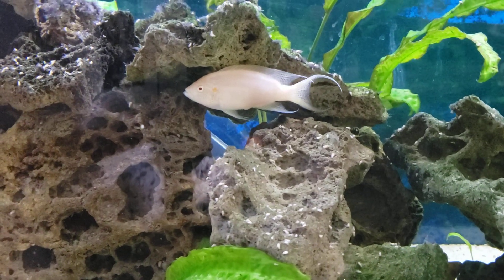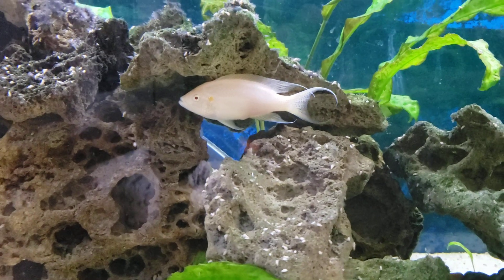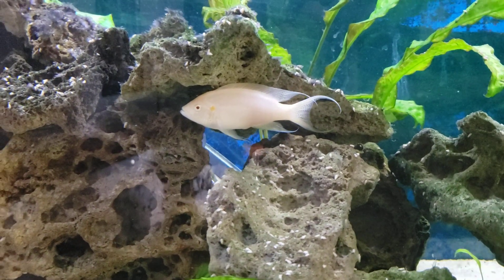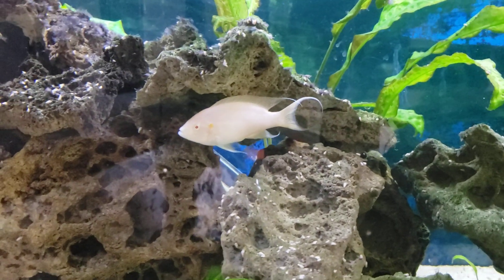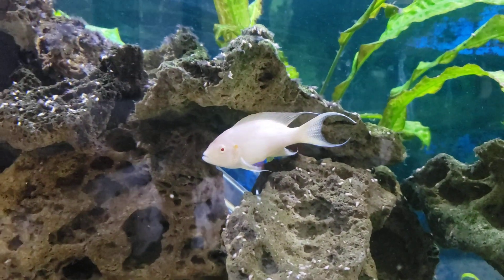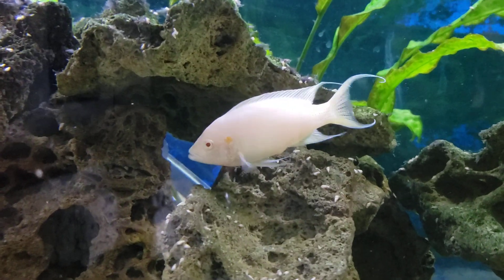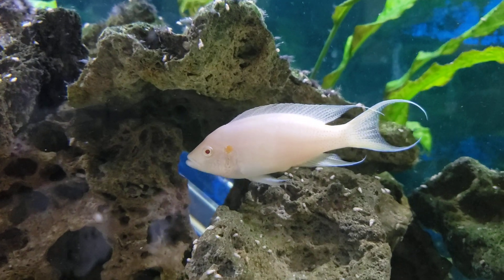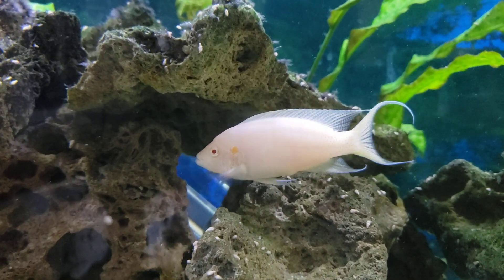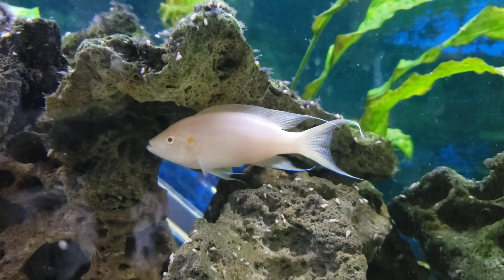Hi, this is Dani with Danikin Aquatics, bringing to you number 83 on the Top 100 Danikin Aquatics House Countdown. Today I'm bringing to you the Fairy Cichlid. This is an albino version of the brichardi, the Neolamprologus brichardi. These guys come from Lake Tanganyika.